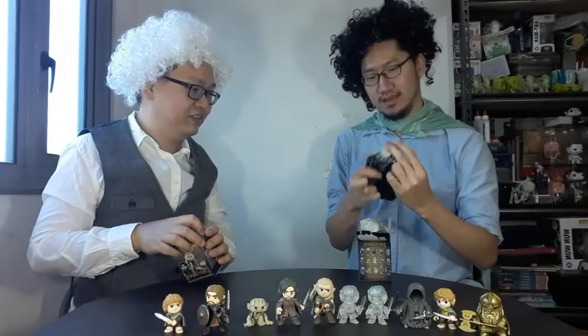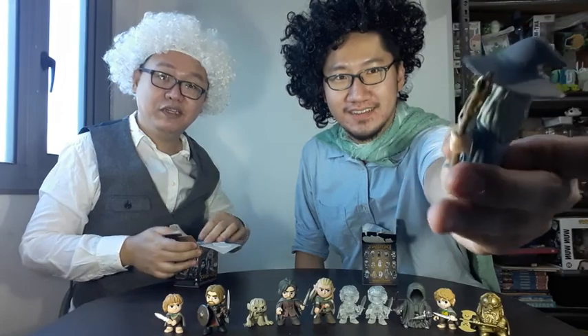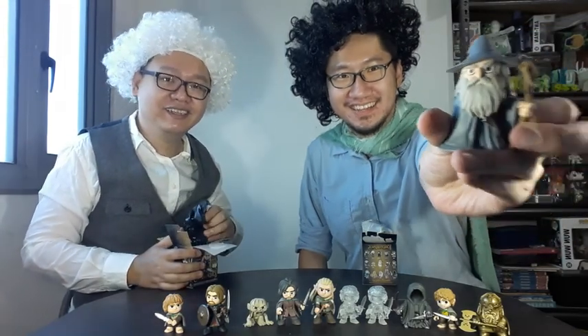Yes! Gandalf! It's one of my favorite characters. Look at that detail! Gandalf the Grey. Will you pass? Thou shall not pass!